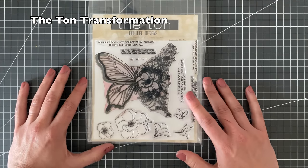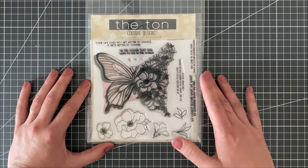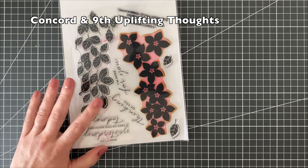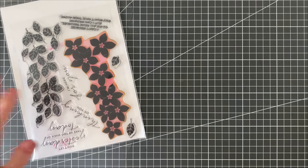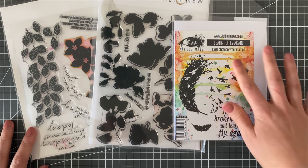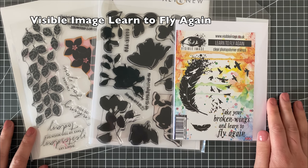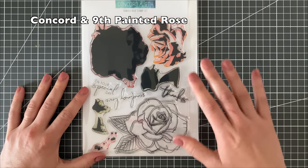Anything with a butterfly on it stayed in my stash because I absolutely love the look of butterflies on cards. Any stamps with a lot of solid images I love — I love ink blending backgrounds and adding a black image over top; I think they look absolutely amazing. So anything that allows me to create really beautiful backgrounds with solid colors or add fine symbols onto them I really, really love.